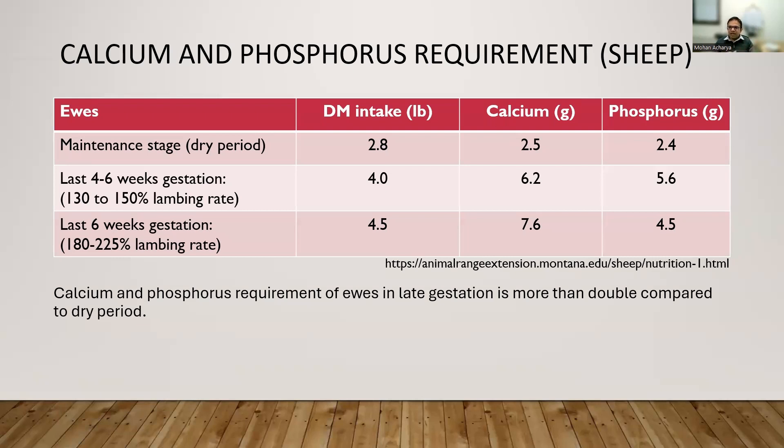All that has been discussed so far is the nutritional requirement of the animal. The next few slides will cover complications — what problems you might encounter if those nutritional requirements are not met during days 120 to 150 of gestation, the last four to six weeks. If the nutritional requirement of the pregnant animal is not met during that time, these are the problems you will see.